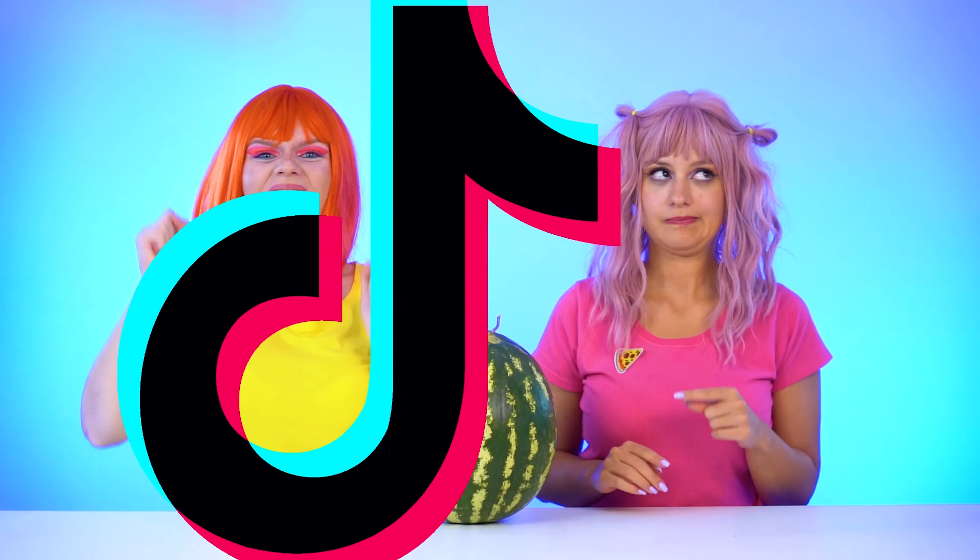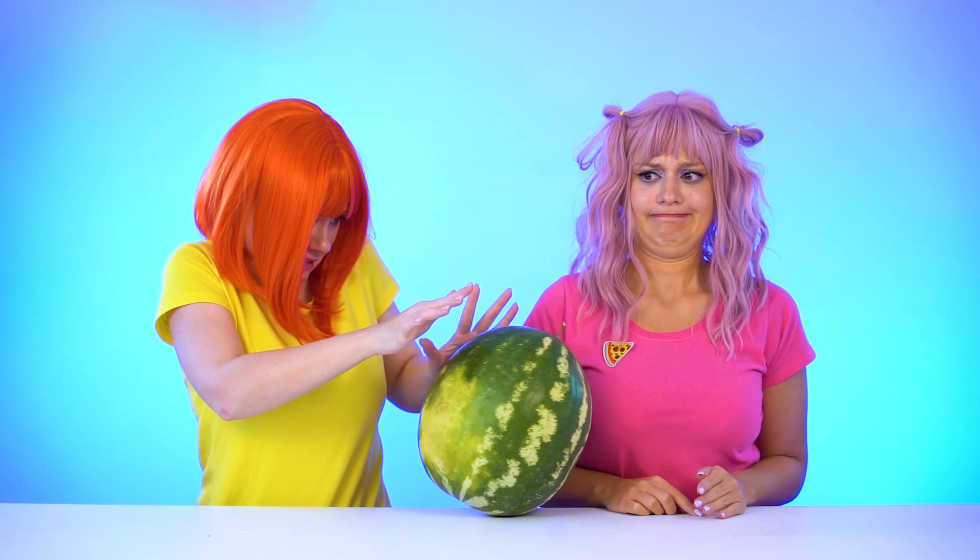Hello, welcome to TikTok food challenge! I think this watermelon is for you, Julie! No, it's yours, Polly! Okay, then let's make watermelon pizza!